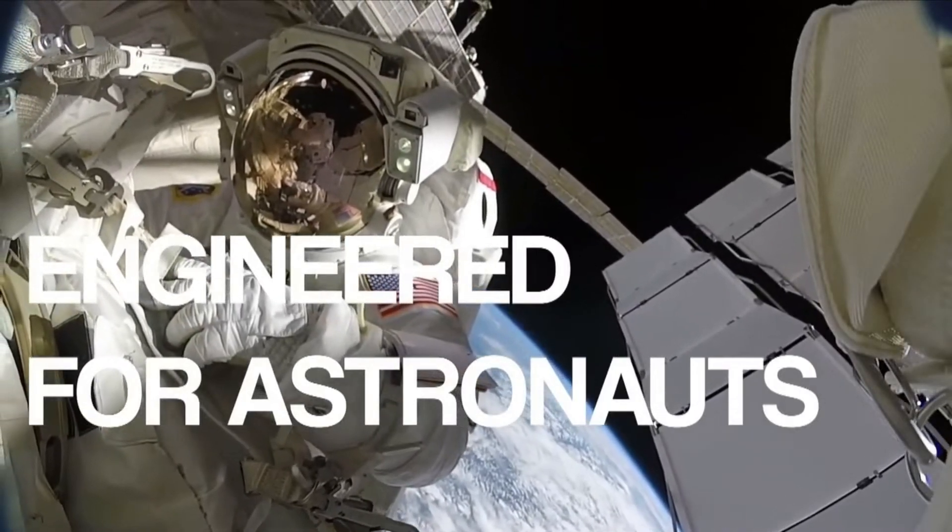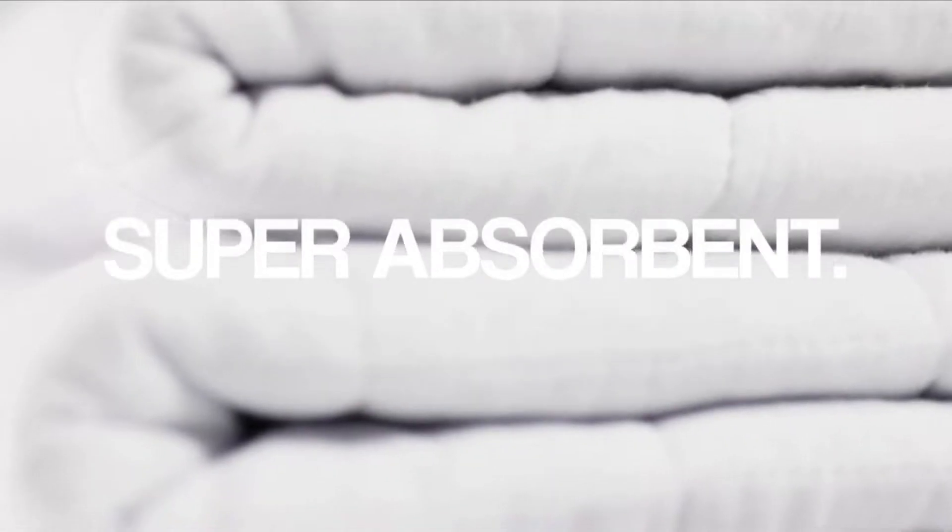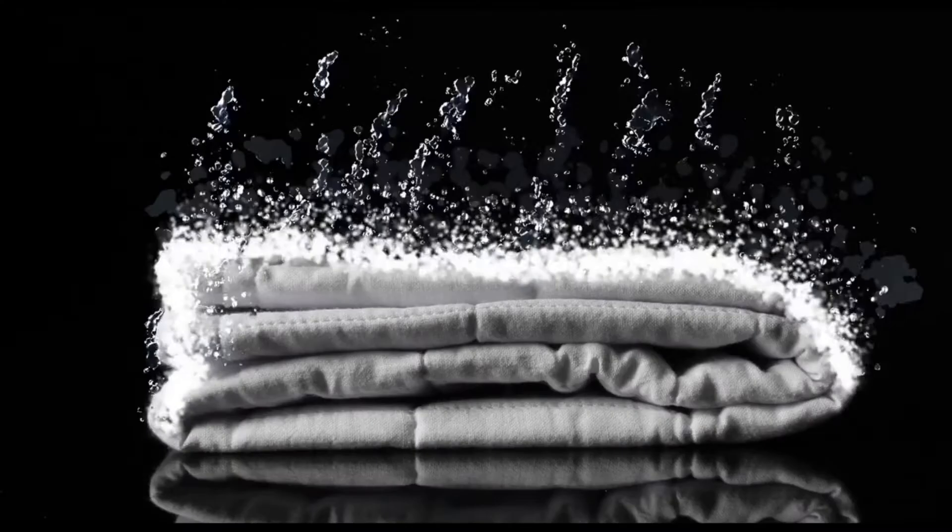Engineered for the astronauts above us — life ready, travel ready — a NASA inspired product in your home, with the highest absorbency in any towel ever.